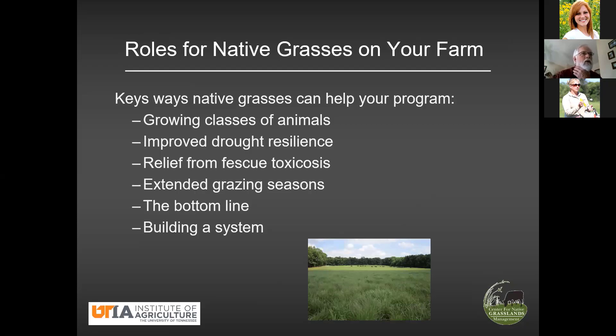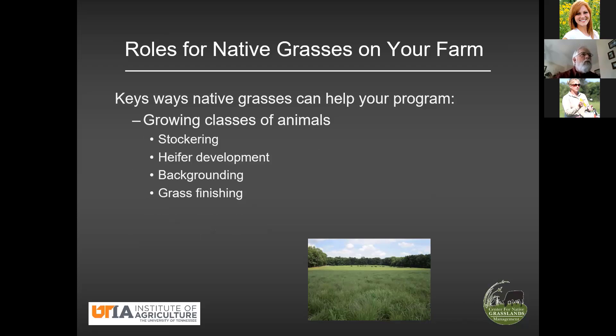Certainly drought resilience comes to mind. Let me deal with each one of these. I'm not going to spend a lot of time on any of them because there are several on the list, but let's see what we can learn.